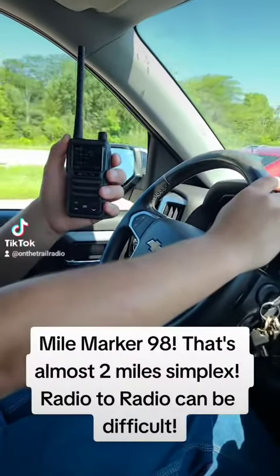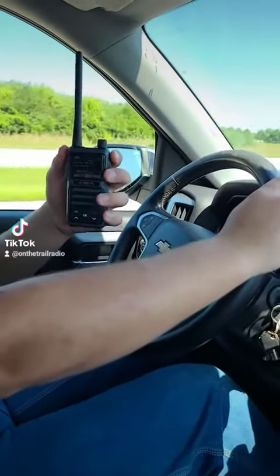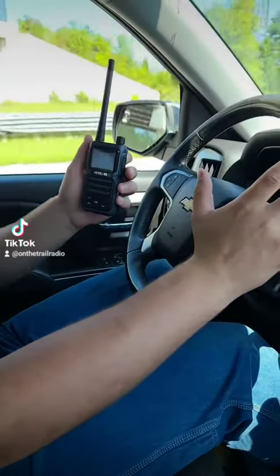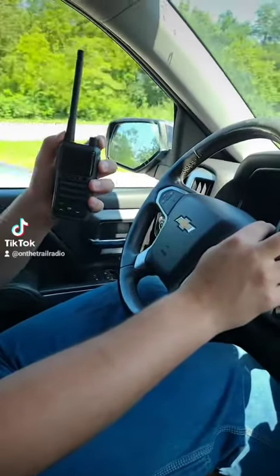You're coming through very, very clear. Good straight highway, good line of sight. As you can see, with a two-mile distance — a pretty considerable distance when talking simplex, or radio to radio — it had no trouble picking it up and receiving.